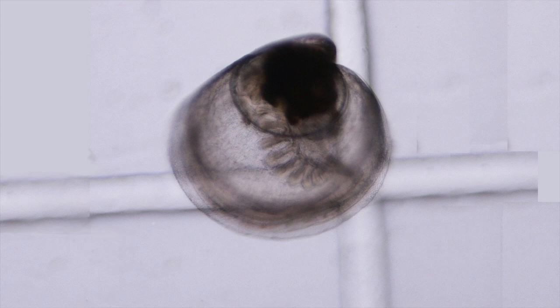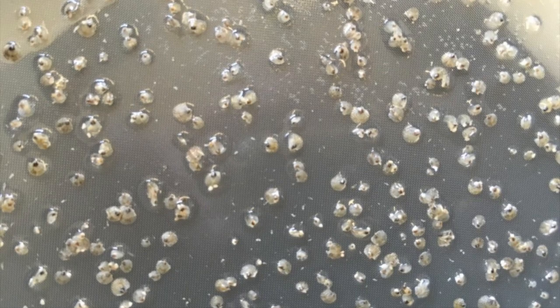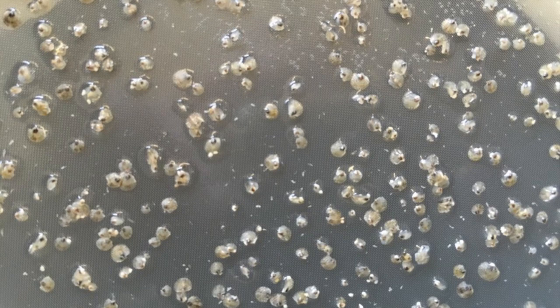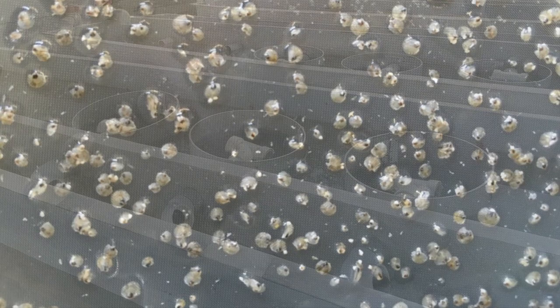After metamorphosis, the oyster will never swim again. The oyster is now called a spat, and new shell begins to grow quickly. Here you can see the inner ring of the original larvae and the new shell below. You can also see the newly formed gills under the new shell. The seed will double in size in just a day or two. In about a week, individual spat are now easily visible to the naked eye. These spat are about half a millimeter. Even though they're still small, they're hardy and start to eat large quantities of algae. In fact, we can no longer grow enough food to feed them.